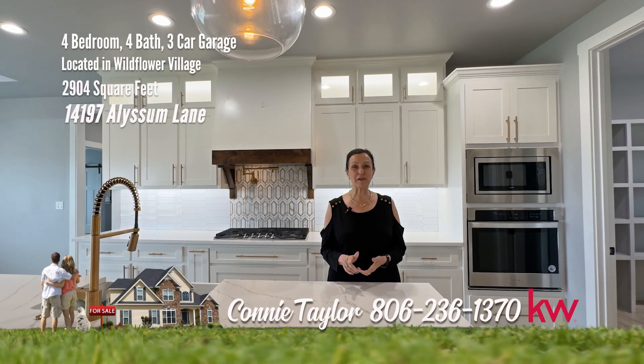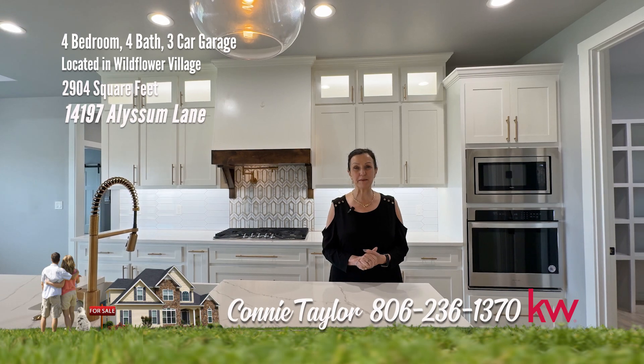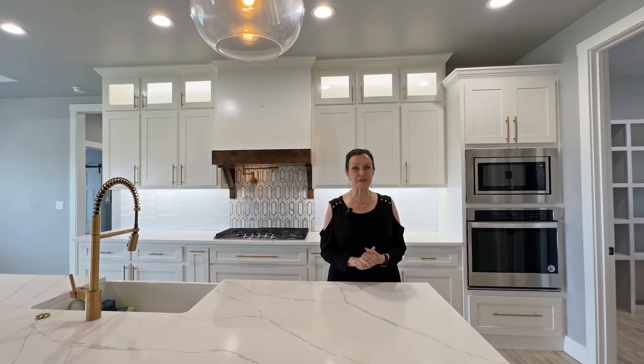I'm Connie Taylor. We're in Wildflower Village today. This home is amazing with so many amenities — I can't wait to show it to you.